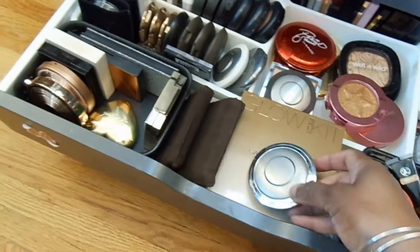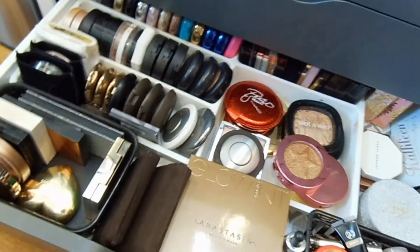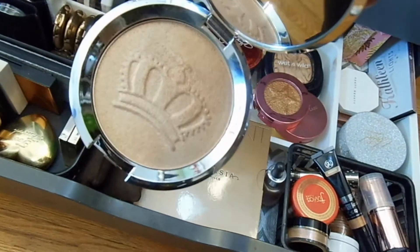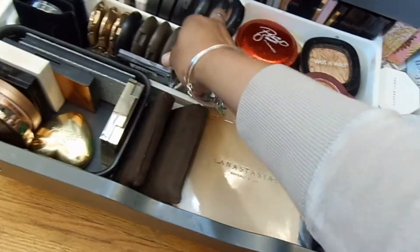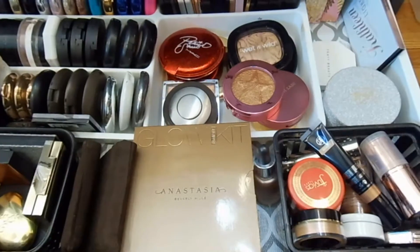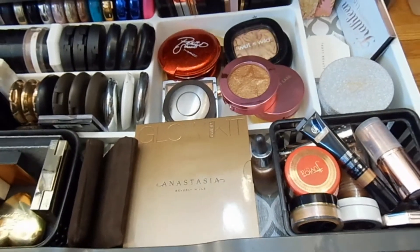I'm going to use this Becca highlighter in Royal Glow — I don't even have to look at the back to know what it's called. See how pretty that is? This was released for the Royal Wedding of Meghan Markle and Prince Harry. Actually, looking over here, I have this I Need a Nude Glow from Natasha Denona that I haven't used yet. I bought it in the last sale and forgot I had it. Let's go ahead and use that.